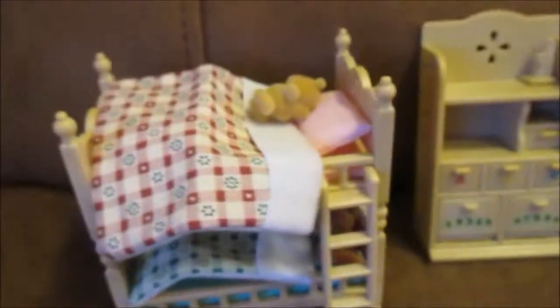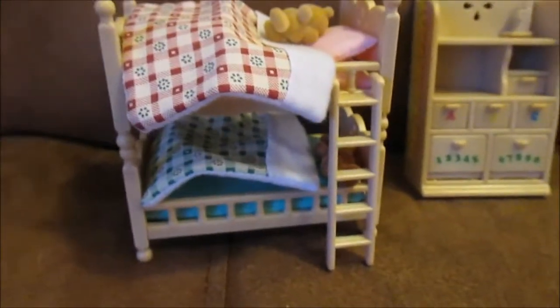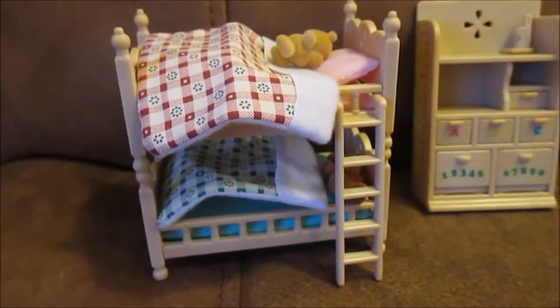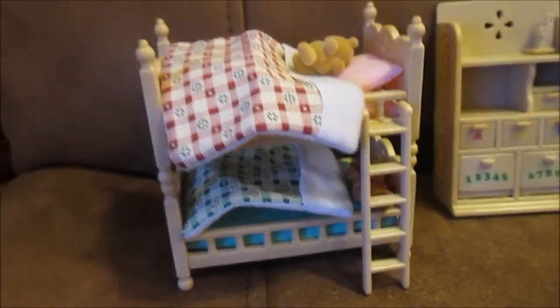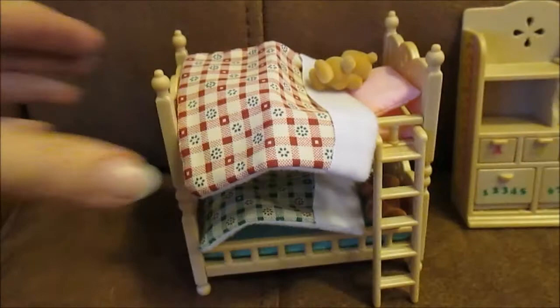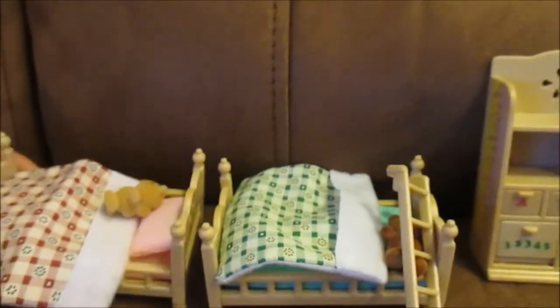The beds come in green and red, so gender-neutral colours. There were two teddy bears with the set — one in a sort of beige colour and one in a darker brown. The beds can be separated if you don't want bunk beds; they come apart quite easily so you can have them as two separate beds.